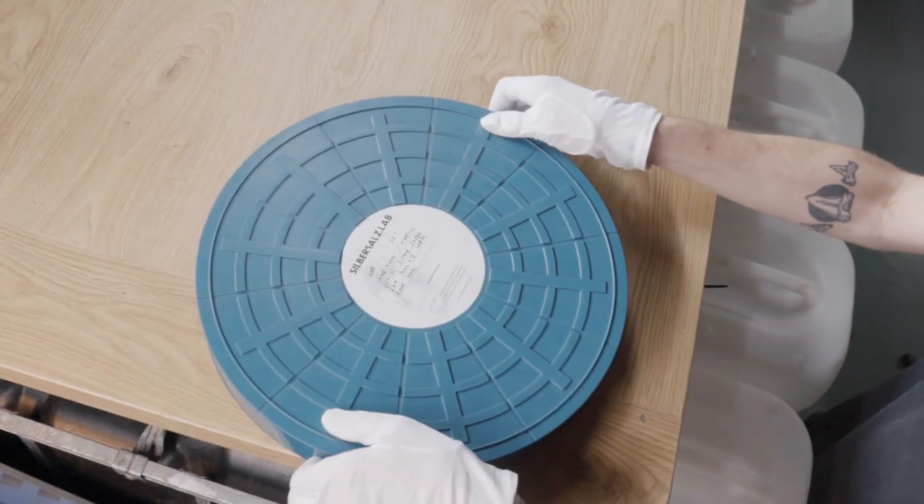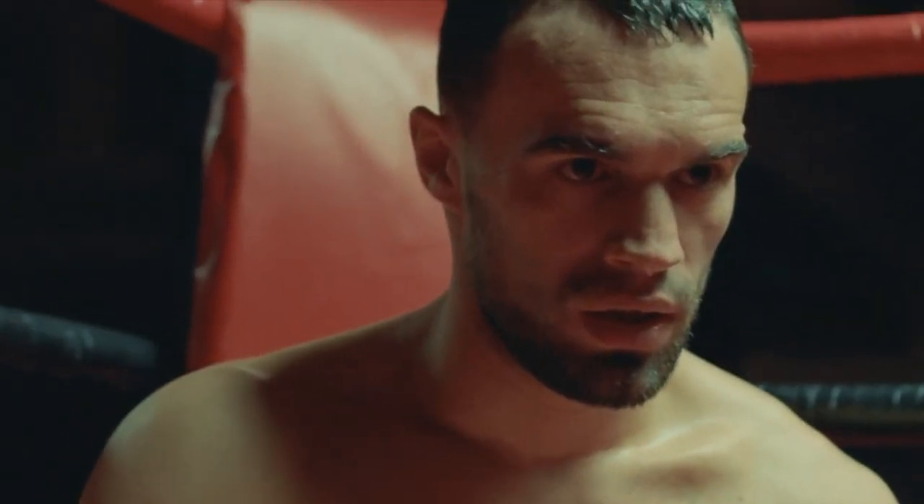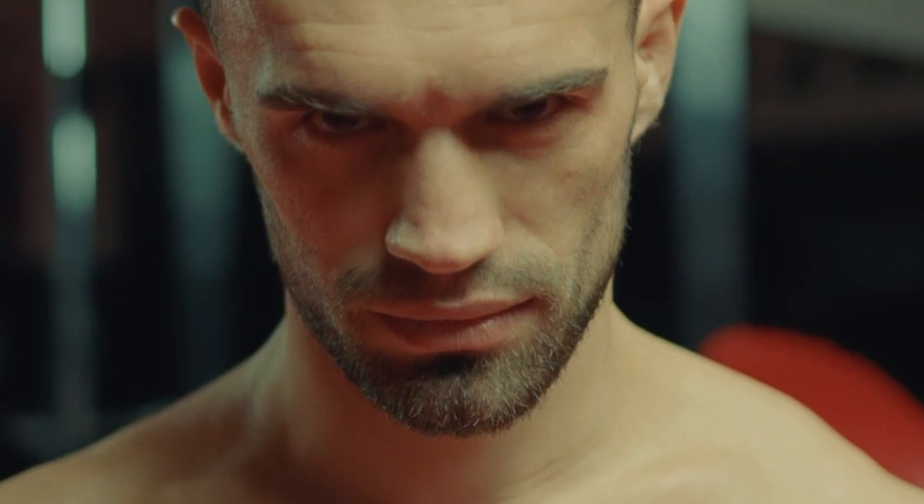Our daily business usually is processing motion picture, movies, commercials, music videos — but creating a sophisticated workflow that allowed us to process stills changed everything, not only for us but we believe for you too.